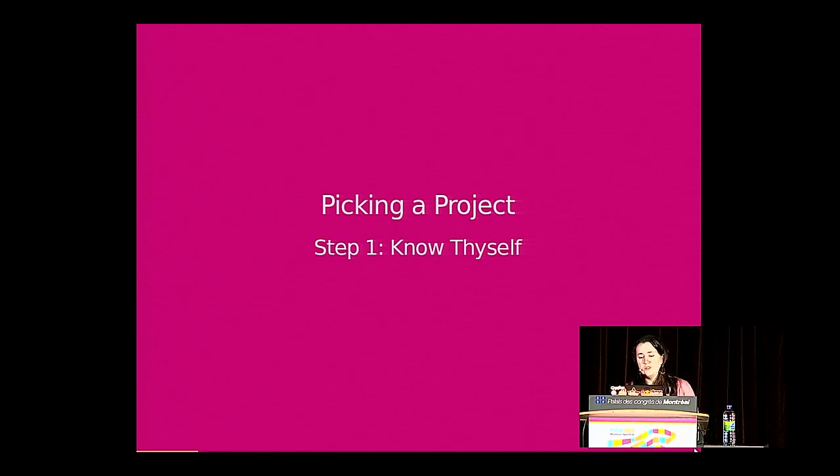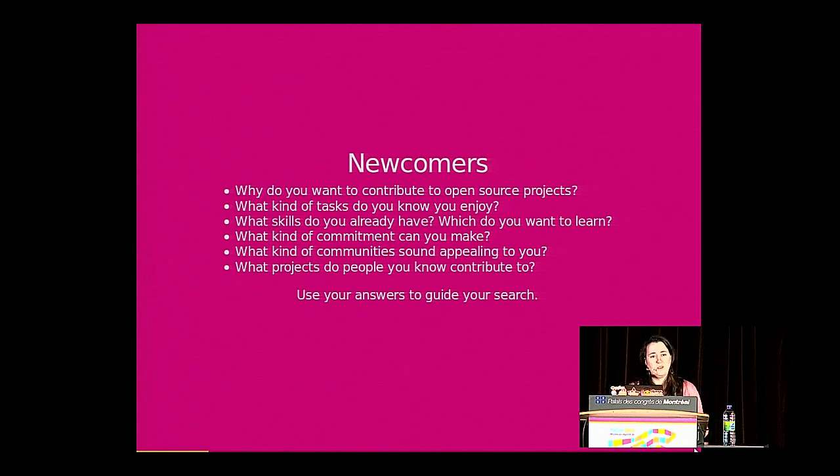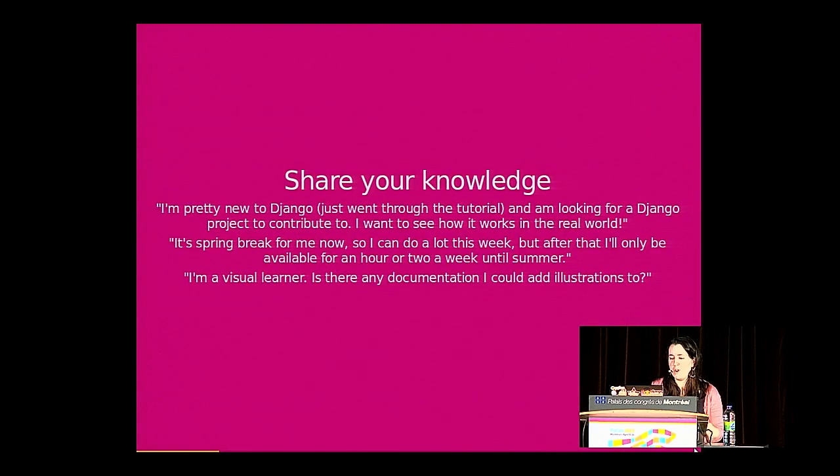The first thing I recommend is knowing yourself. For newcomers, that means asking yourself some questions: Why do you want to contribute? What kinds of things do you like to do? What skills do you have? What projects do you know about already and are excited about, or have friends who contribute to? You can use these answers in your search to help find projects and share that knowledge as you approach them.